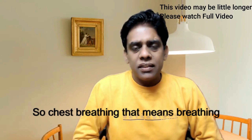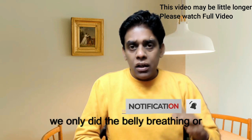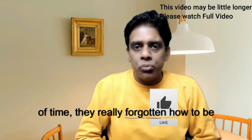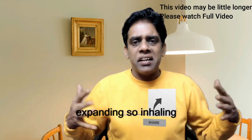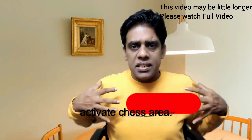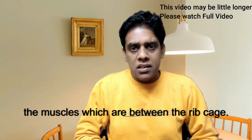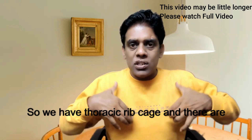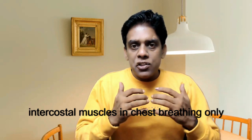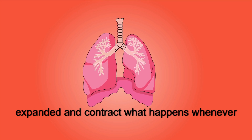Chest breathing means breathing from the chest. Now when we came on this earth as a child, we only did belly breathing or diaphragmatic breathing, but over the period of time we have forgotten how to breathe. Chest breathing is when only your chest is expanding — only your chest comes out when you inhale. This activates only the chest area, the thoracic zone, also known as the intercostal muscles — the muscles between the rib cage. In chest breathing, only these mechanical aspects of the rib cage expand and contract.